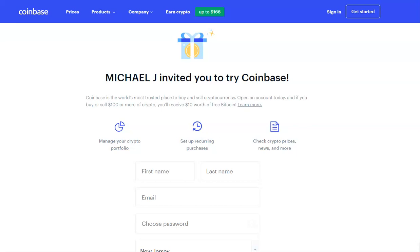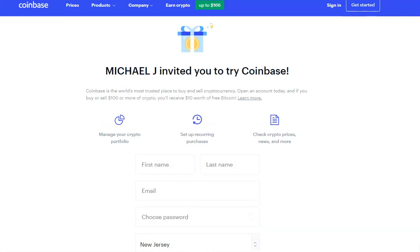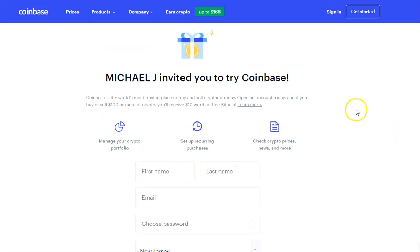First things first, click the link underneath this video or somewhere on your page to get to MikeJAnthony.com/Coinbase. That is going to take you to my Coinbase referral link, so that you can earn — if you open an account today and buy or sell $100 or more of crypto, you'll receive $10 worth of free Bitcoin.